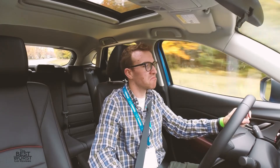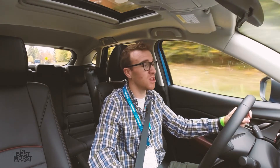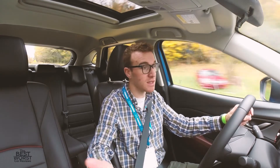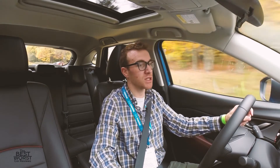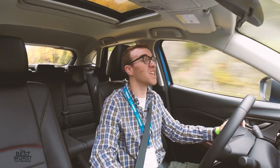CX-3 — impressive. It's a good looking car too. Mazda's really stepped up their game with quality interiors for a good price, quality exteriors, safety. They've really stepped it up, and it shows.